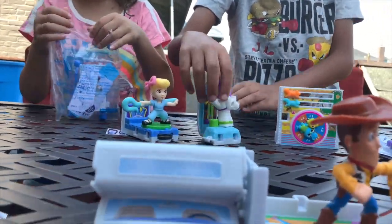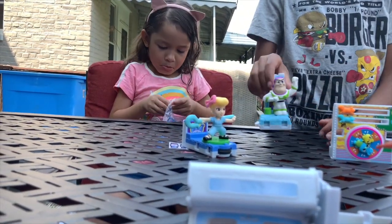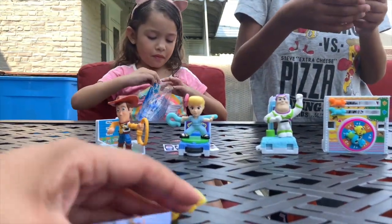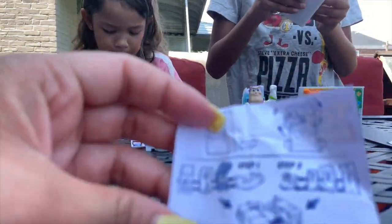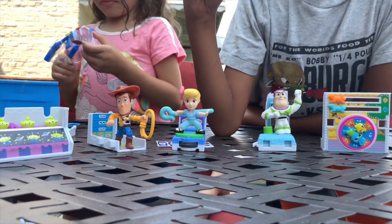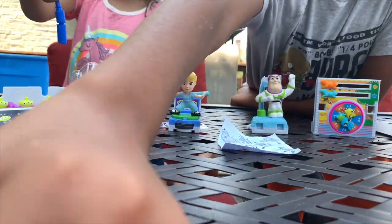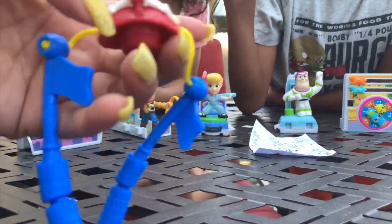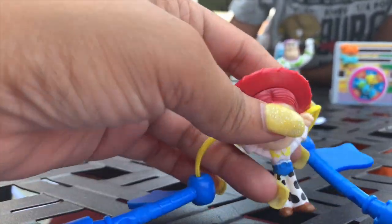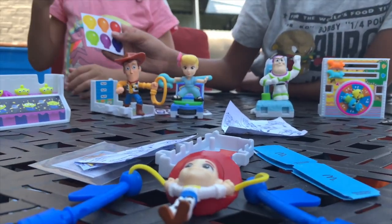I'm gonna put them all together. This paper tells you like what number one, number two. Where's all Woody's stickers and the aliens? I already put them on there. All the instructions is this. Mommy, I got Jessie! Look at Jessie guys, Jessie's a cutie. I even got Jessie's stuff.